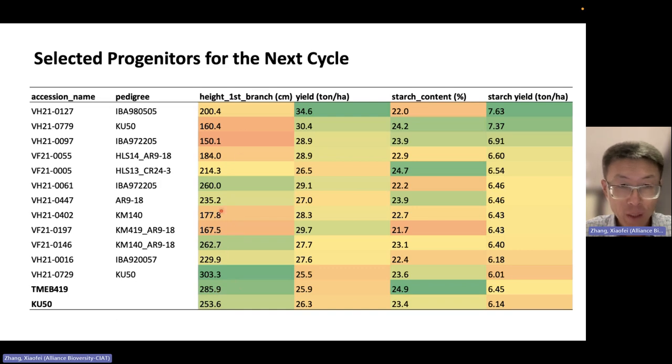For yield, several clones are promising with much higher values than the checks. For starch content, some are on the edge — slightly lower than the standard. We try to use them as progenitors to bring high yield traits to the breeding population. Some clones are not as good as the checks in starch content, but for starch yield, all selected clones have better performance than checks — especially compared to KU50. The breeding team manages multiple breeding populations, with population one in preliminary yield trial, population two in single row trial, and population three in seedling trials in 2023.